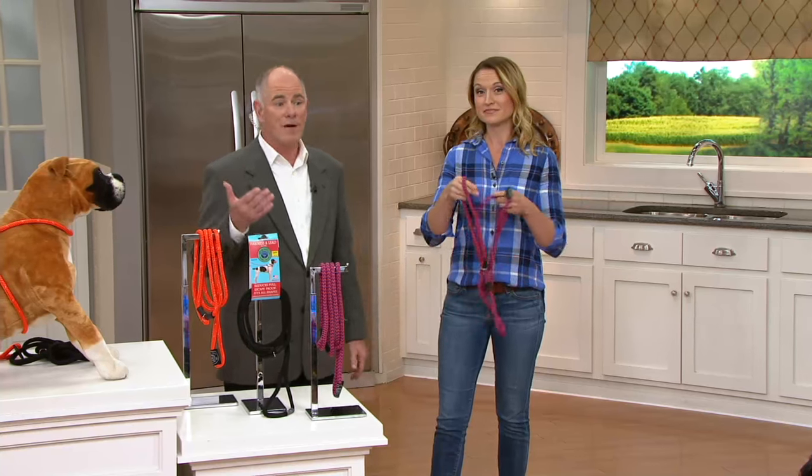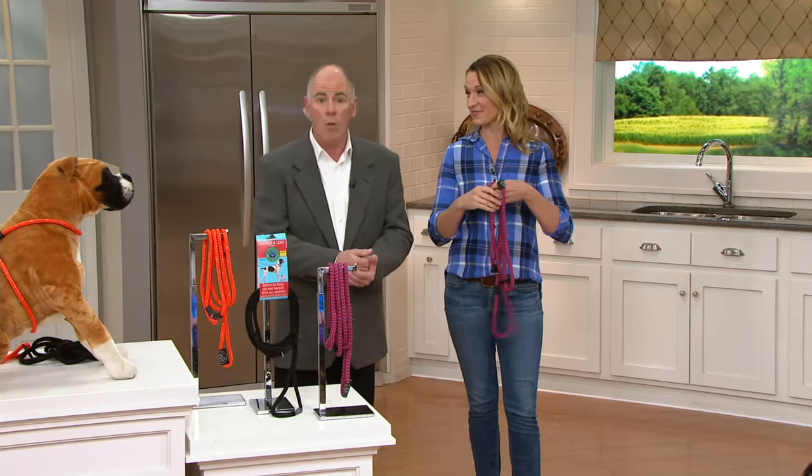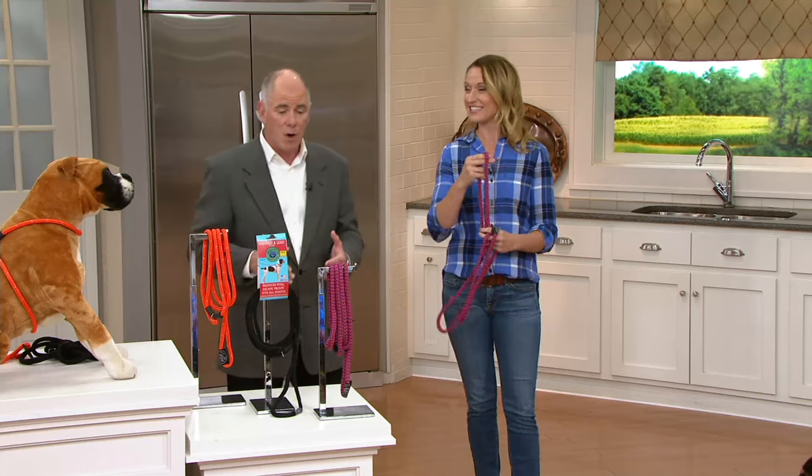My wife and I, we have four dogs as well. You'll meet my wife and my dog coming up in just a moment.